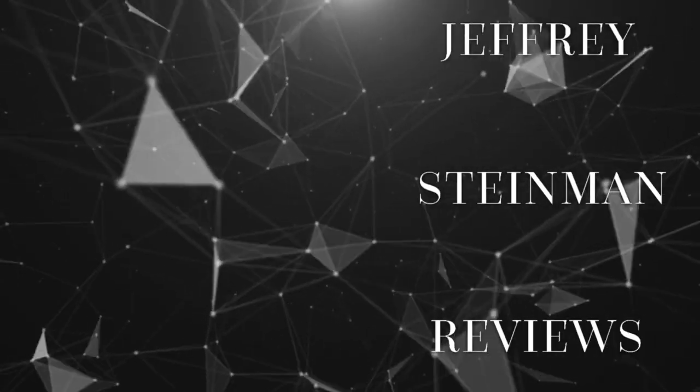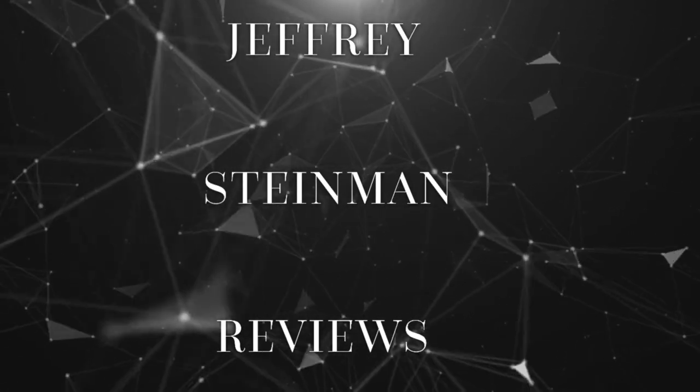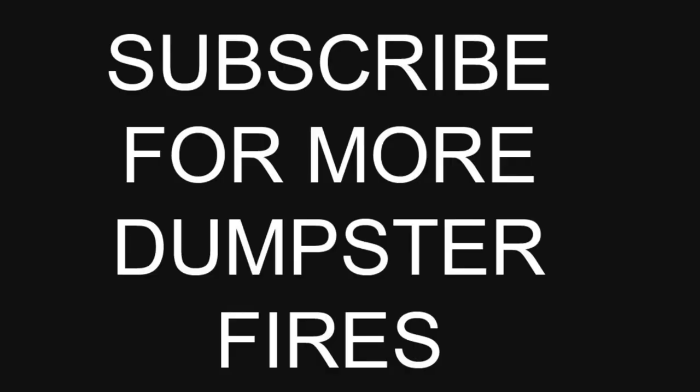Mic test, mic test, one two three. Hey guys and welcome back to my channel and welcome back to another episode of 'I finally found the thing' that connects to my iPhone so that my microphone works, so hopefully you can hear all of my audio.